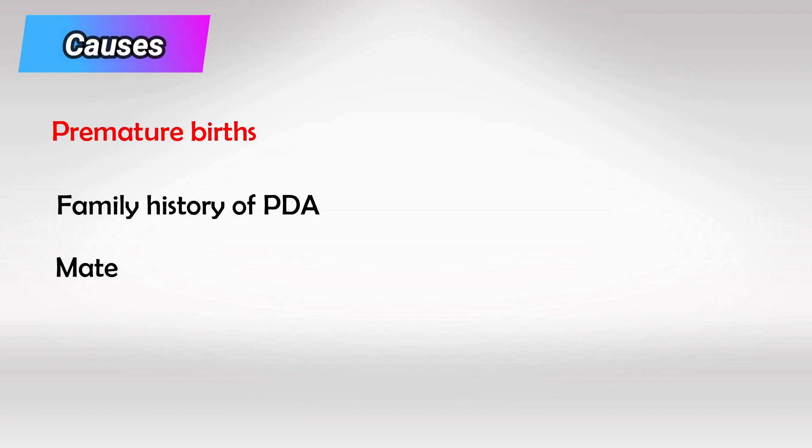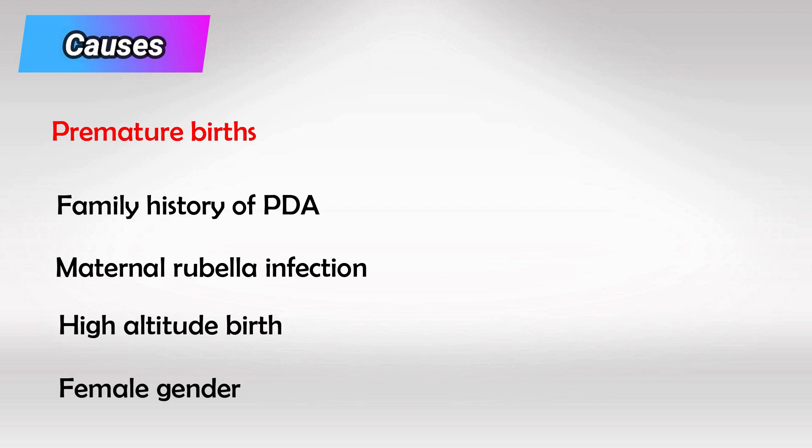The most common causes are premature birth, family history of the condition, rubella infection during pregnancy, being born at high altitude, and being female.